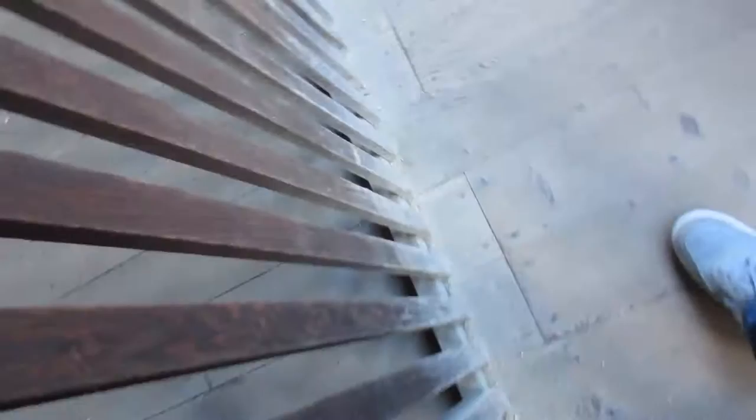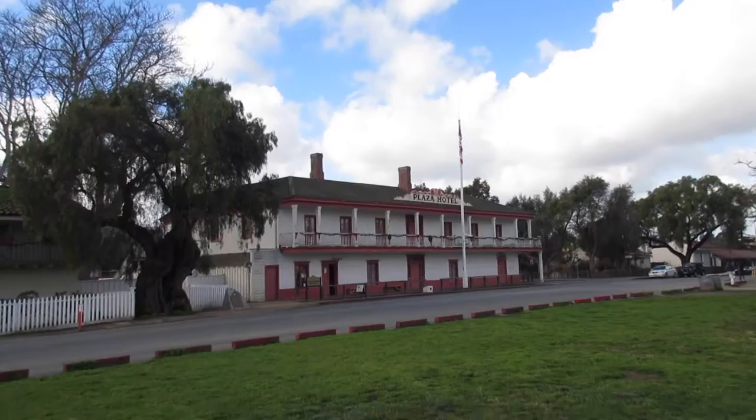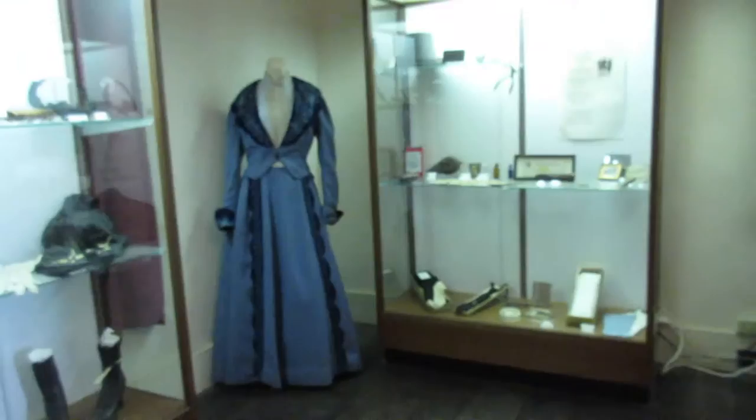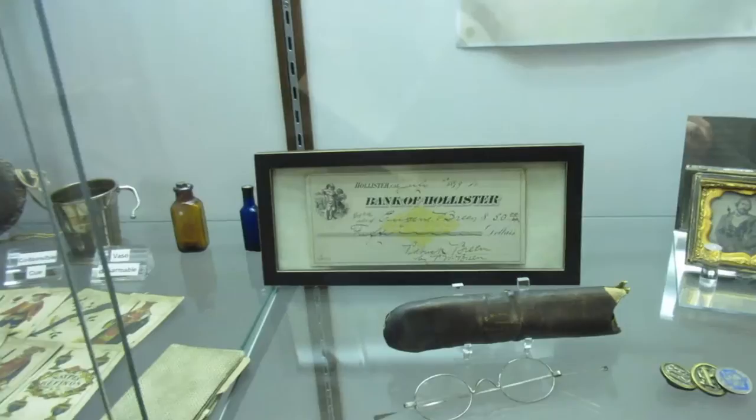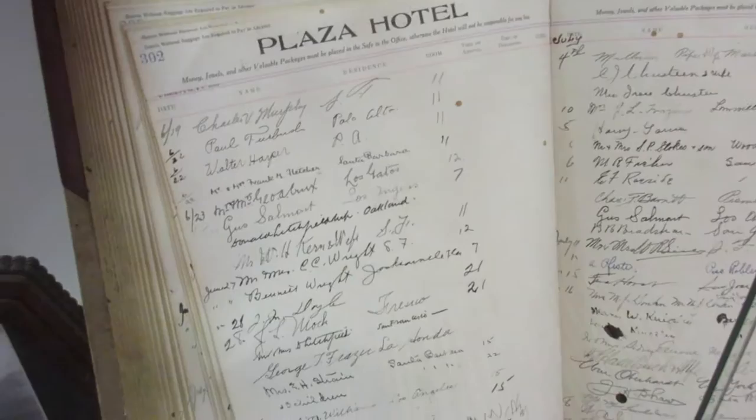The Plaza Hotel across the way is where the museum for the historic buildings around this area is located. They even let you tour the hotel itself. Inside the museum, they had the wedding dress from one of the original settlers in the San Juan Bautista area, along with other remnants like gloves, old banknotes, eyeglasses. It's always kind of interesting to see things somebody actually used over a hundred years ago on display. Somebody signed the register for this hotel, and of course these people are no longer with us.